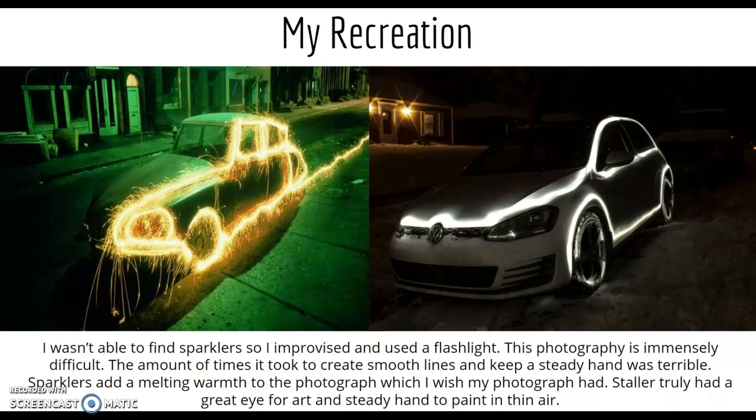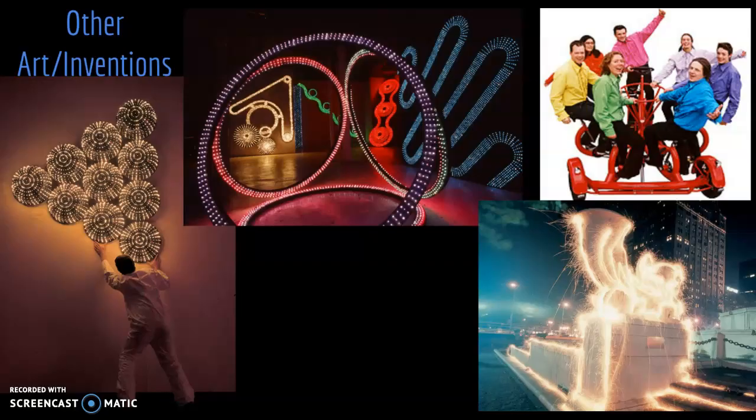Truly a great artist. To finish up the presentation, thank you for watching. Here are some other art and inventions he created — just a super talented guy. He has a Volkswagen with over 150 light bulbs that flash as he drives through the streets of New York, and a seven-person bicycle at the top right, plus more art all around. Eric Stoller: a great photographer, a great light painter, and some even consider him the master. Thank you, guys — have a good one.